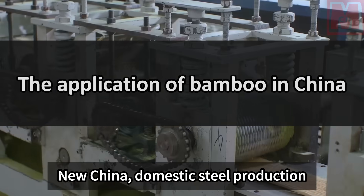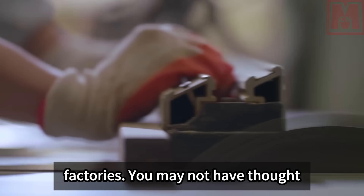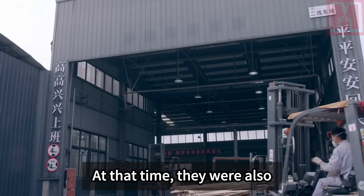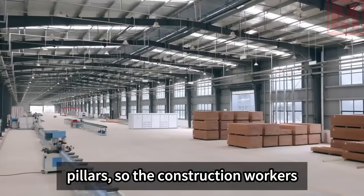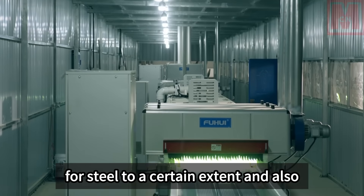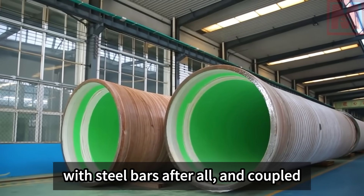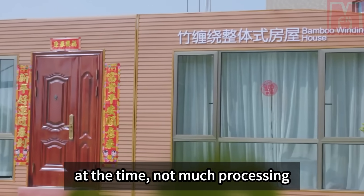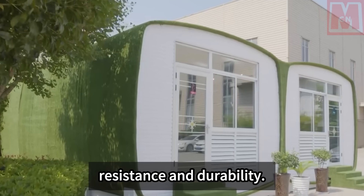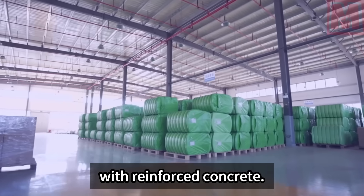As early as the founding of New China, domestic steel production was too low to meet the needs for building structures, so projects were proposed at that time to use bamboo to replace steel bars in concrete. Construction workers added bamboo to concrete, which reduced the need for steel and alleviated housing pressure. However, bamboo cannot be fully compared with steel bars, and coupled with the backward technology at the time, the houses built using bamboo and concrete did not have good earthquake resistance and durability — their service life was far less than that of reinforced concrete structures.